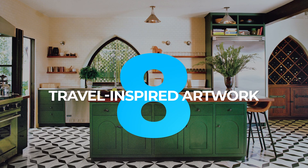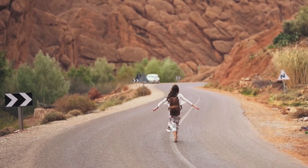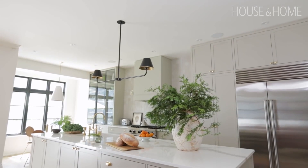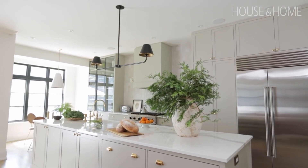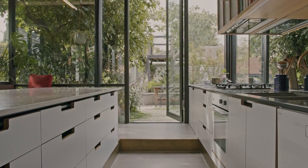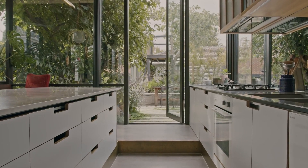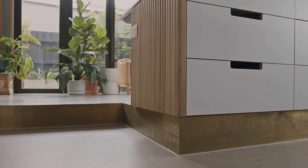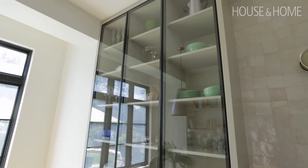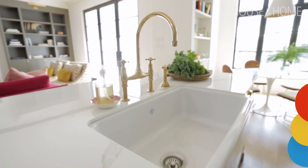8. Travel Inspired Artwork. As much as we all love to travel, sometimes it's not possible to pick up and go on a whim. Fortunately, you can still bring the beauty of the world into your home. Carefully selected art is the perfect way to celebrate your love of travel without leaving your own kitchen. This oversized Empire State Building artwork is a perfect example of a piece that is both eye-catching and reminiscent of a favorite destination.